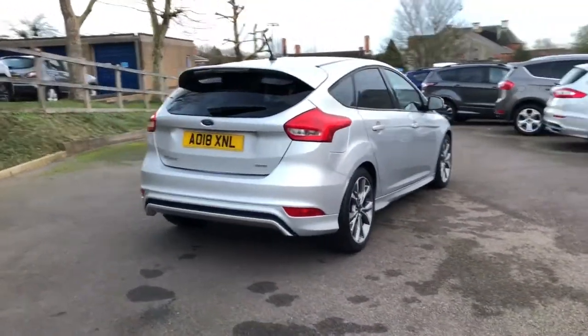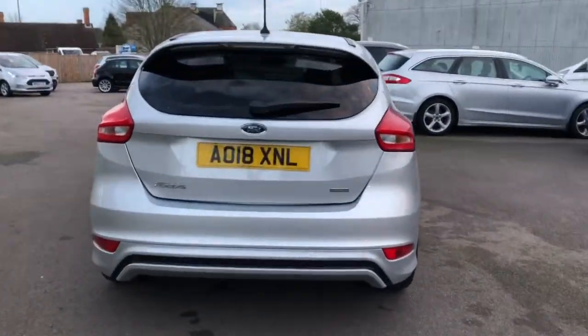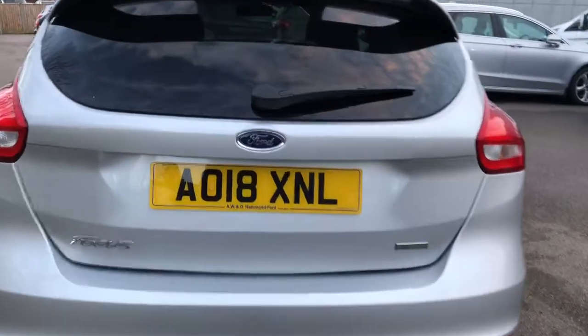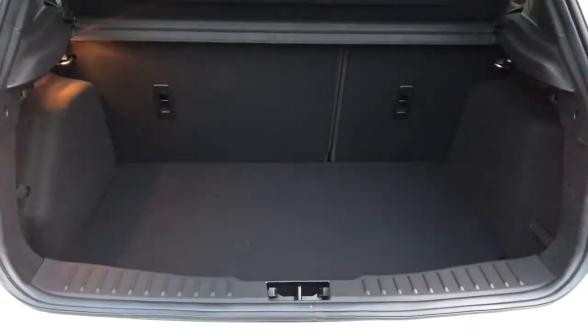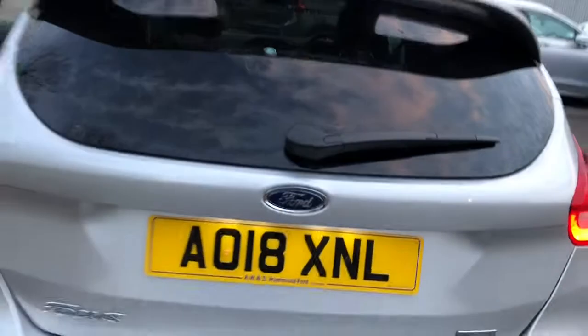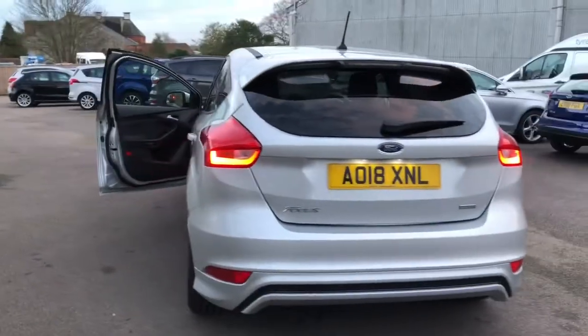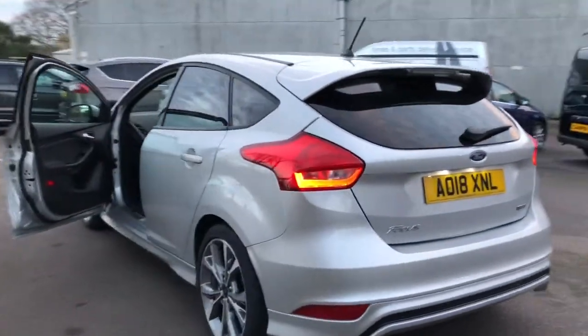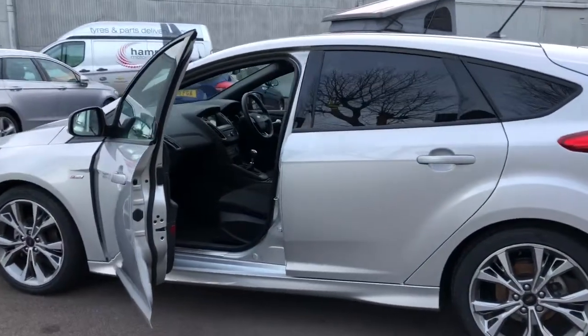As you close in on the boot area, you'll see the lower front bumper skirts and also the nice colour-coded spoiler. As with all Focuses, very generous boot capacity, 60-40 split seat and the spare wheel. Privacy glass on the back screen as well, as of course it is on both rear windows. You'll also see the lower side skirts.